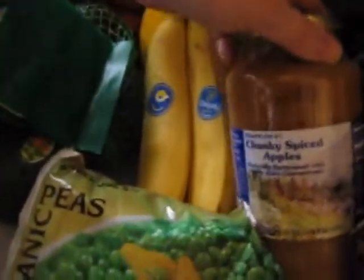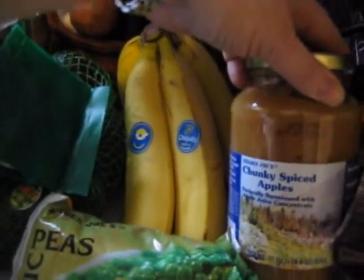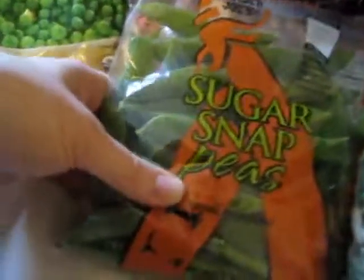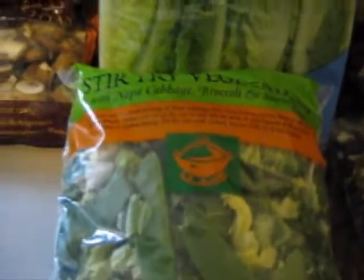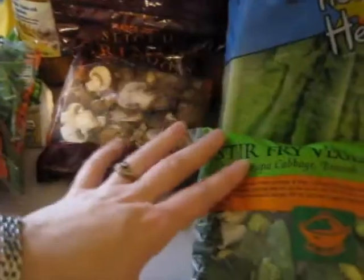I got avocados and bananas. I really like this applesauce — it's not organic but it's naturally sweetened with apple juice. It's really chunky and thick, and if you heat it up and put some granola on top it tastes like apple cobbler. I got sugar snap peas and some pre-cut stir-fry veggies. I work and don't get home until about six, so I try to get meals on the table within half an hour. I buy some pre-packaged stuff, but I try to keep it as natural as possible.